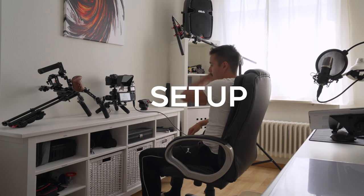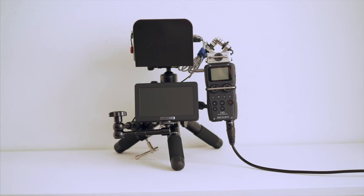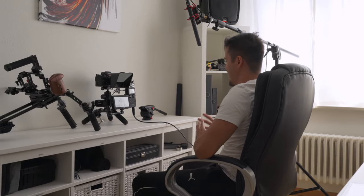Have you ever wondered how I create my weekly YouTube videos? In today's video, I'll be showing you my YouTube studio setup and the camera equipment I use to record my videos. It's not necessary for everyone to have a crazy YouTube studio, but because I have a spare room in my apartment and my channel is all about filmmaking, I create my own studio.